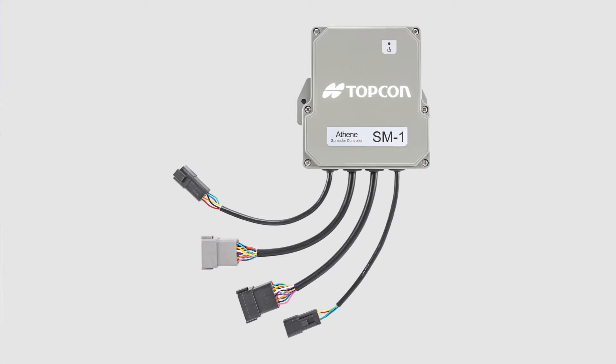What we have here is the ability to control belt type spreaders, spinner type spreaders, just about any kind of spreading mechanism you can think of. It is ISO bus compliant, so it's not required to work with a Topcon display. It can work with third-party displays and third-party task controllers, OEM displays for example.